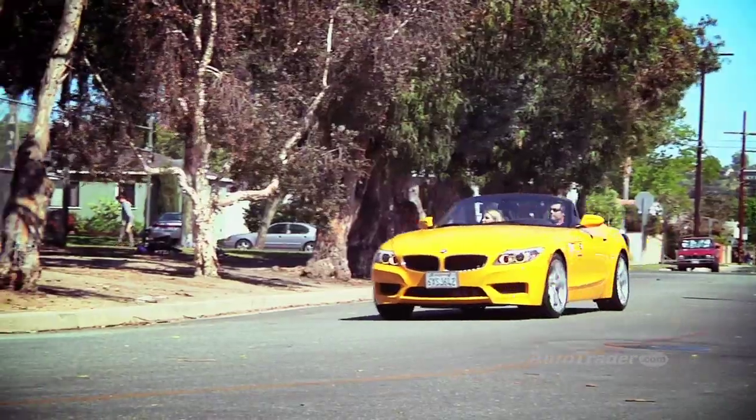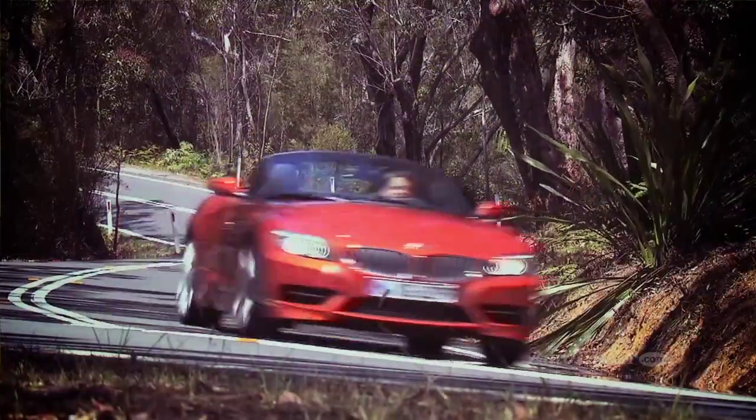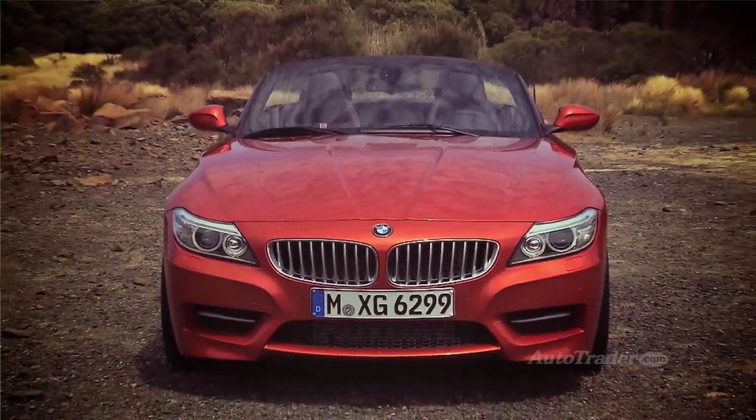Overall, we like the 2013 BMW Z4 a lot. We'd be happy with the base S-Drive 28i, as long as you included a lot of the M sport-oriented extras. But if having the biggest, baddest Z4 is your goal, then the 335 horsepower S-Drive 35i-S will make you a very happy motorist and hard to catch.